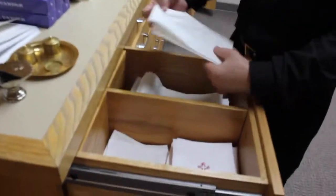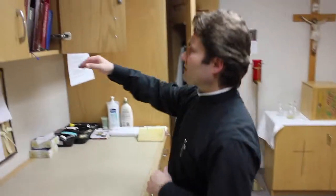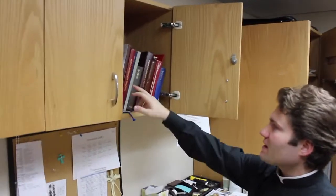We have some linens that are used for the altar. Here we have some liturgical rituals — baptism, confirmation.